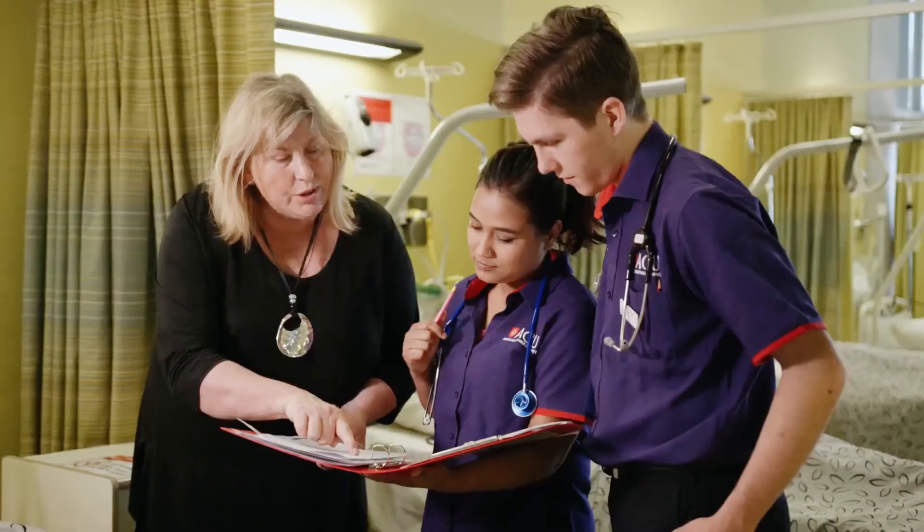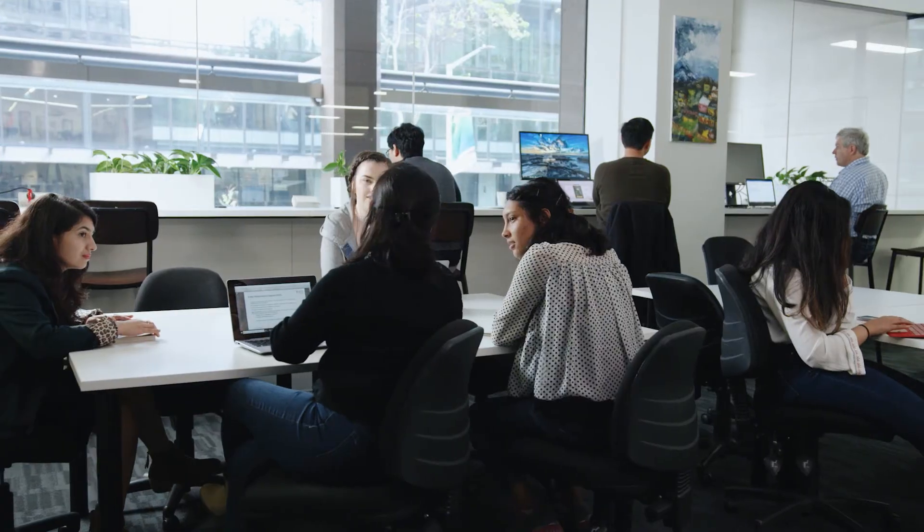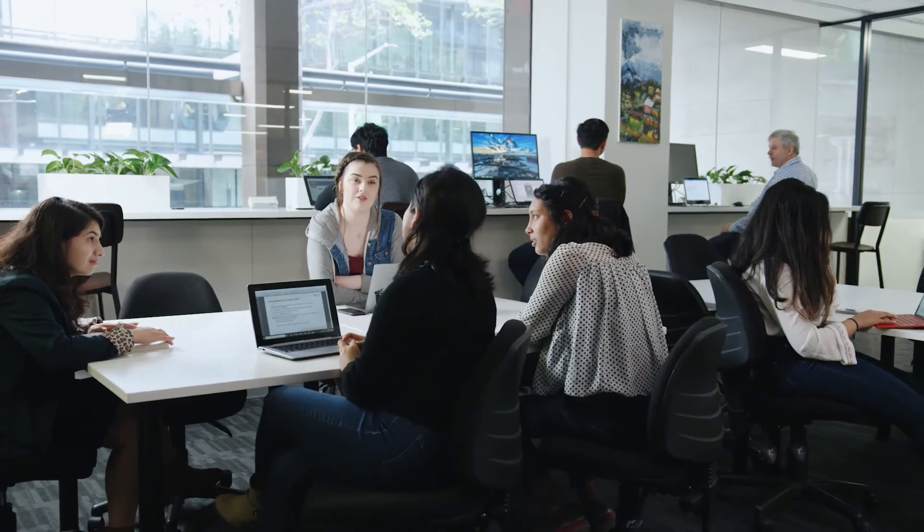So, why study TPP? You can see there is a clear relationship between this pathway and your future studies. It's unique in its specific purpose as a pathway to health sciences. TPP will allow you to meet the academic entry requirements and the English language entry requirements for a number of health science degrees at ACU.